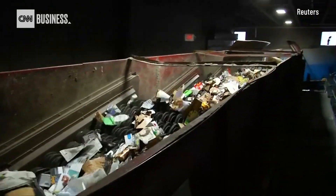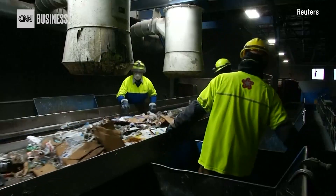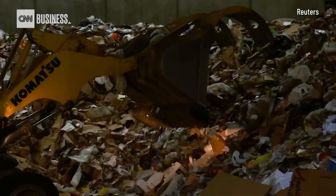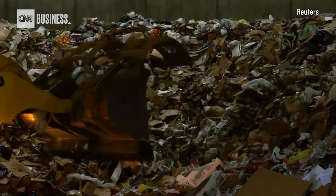In the past, it used to go to China and other places that would buy that stuff from us and everywhere else around the world. There was a market for that, and that dried up about 2017. So since then, we've been burning or burying that plastic.